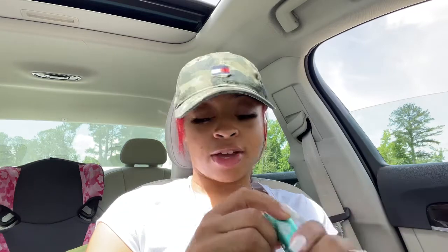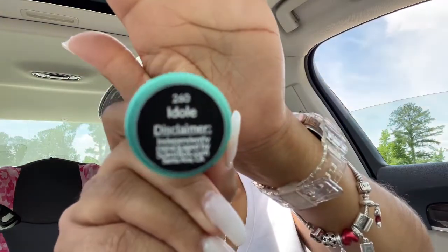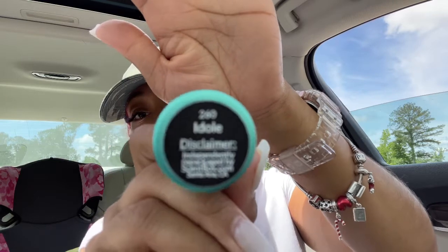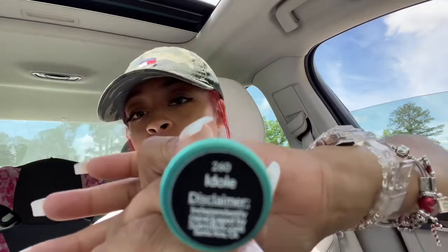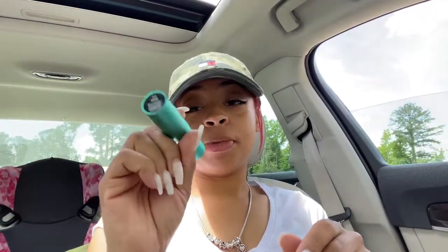I don't know if I'm going to be pronouncing the name correctly, but we're going to try to get close enough. This one here is going to be — I Doll? I don't know, let me see if it'll focus. Either way, I'll leave the link down below.